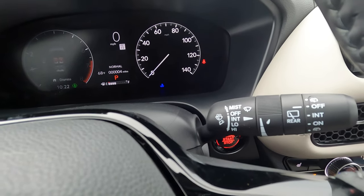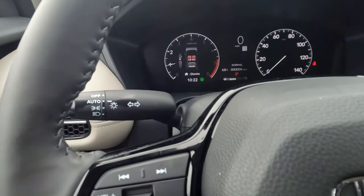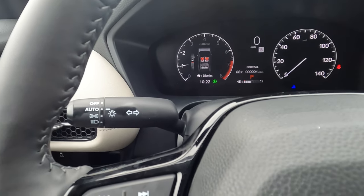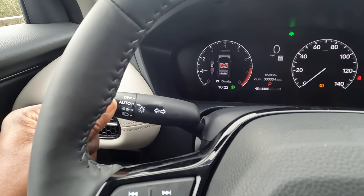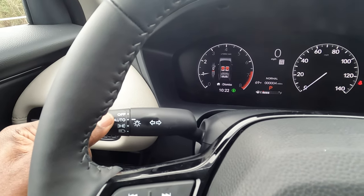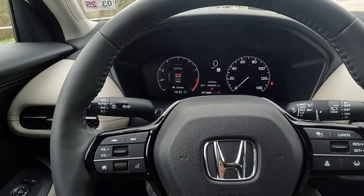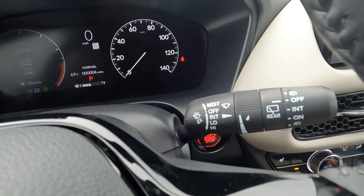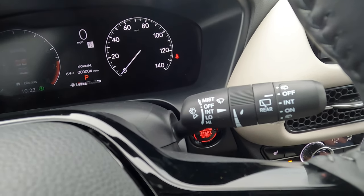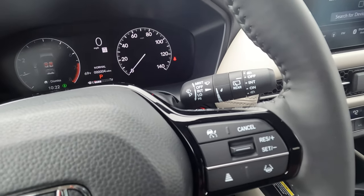On the left hand side of the steering column — remember those LED blinkers out front? That's the lever that controls them. And on the right hand side of the steering column is the control for the front and rear window wipers — pretty self-explanatory and simple to use.